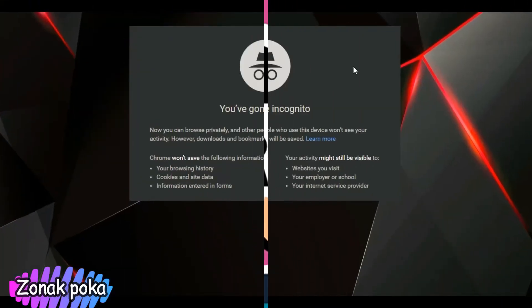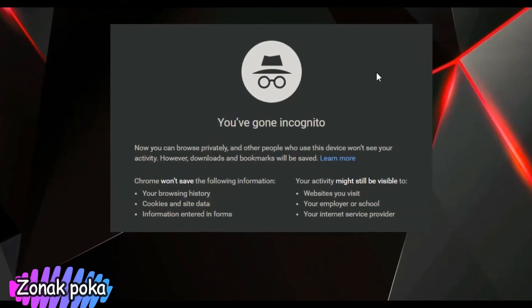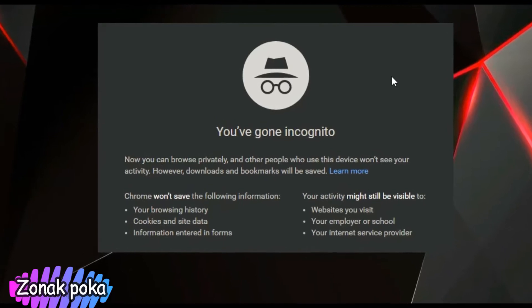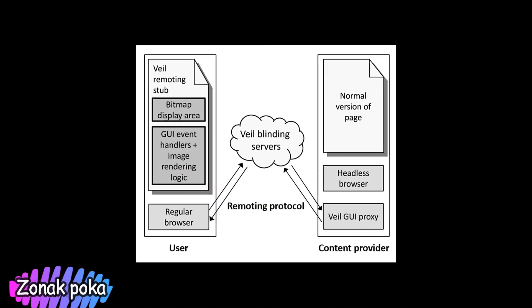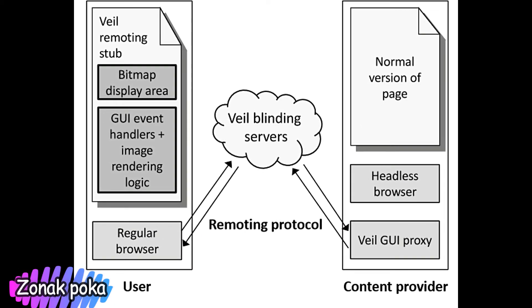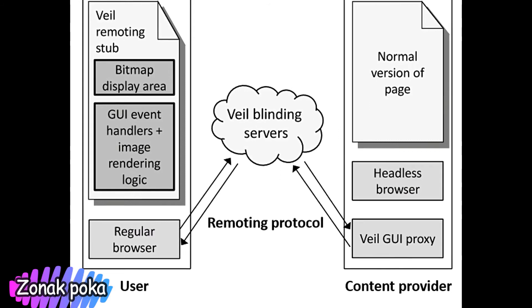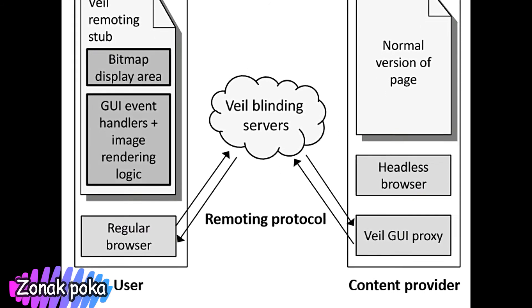MIT's Veil service will make private browsing more private. After reports and studies revealed that browsers' private modes aren't that secure, MIT graduate student Frank Wang decided to take things into his own hands. He and his team from MIT CSAIL and Harvard have created a tool called Veil.